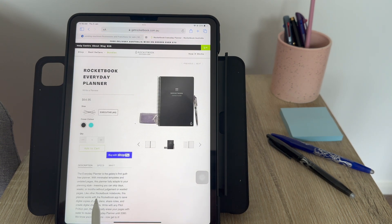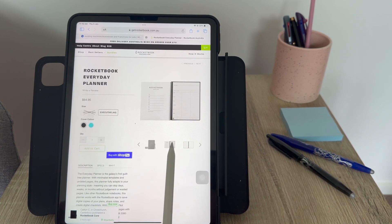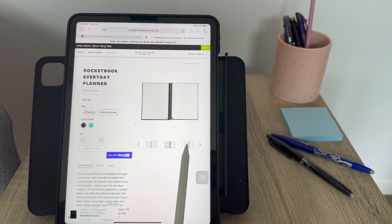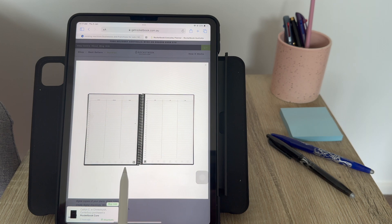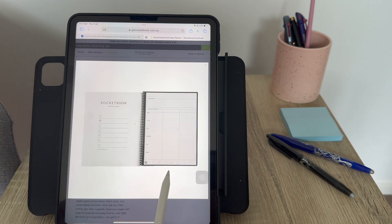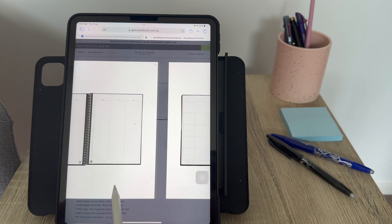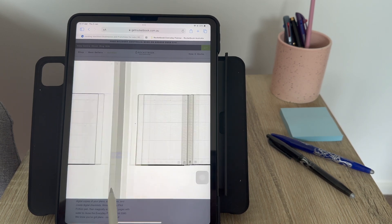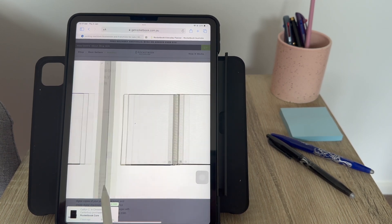Among my favorites is the Rocketbook Everyday Planner. As you can see, these are some of its templates — you're able to see the Mondays, the Venus days, your reflection, and the monthly planner in depth too. You can write whatever you want for your to-do list, and there's a blank page for more free flow, so it's pretty decent for everyday planning.